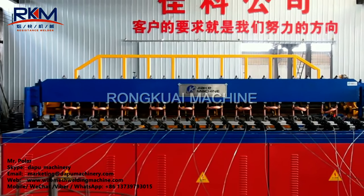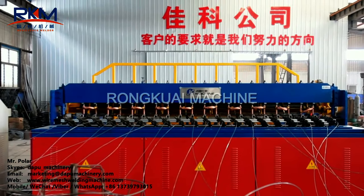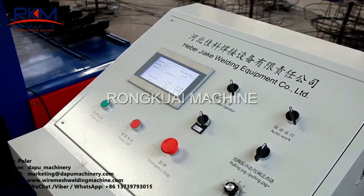We are a manufacturer of wire mesh machines in China. This is our 3-6mm roll mesh welding machine.